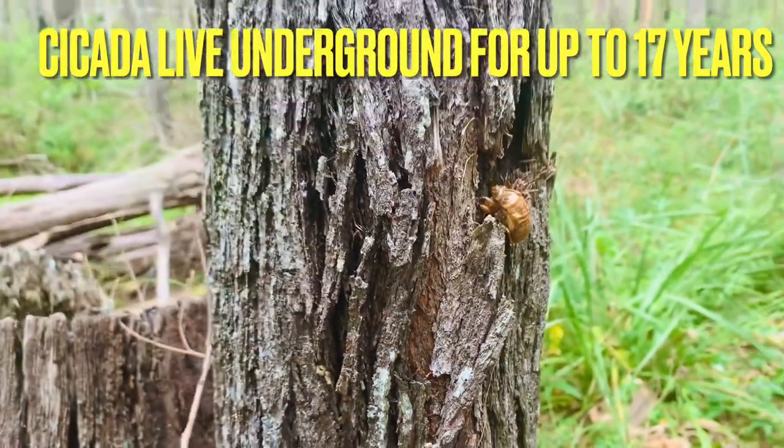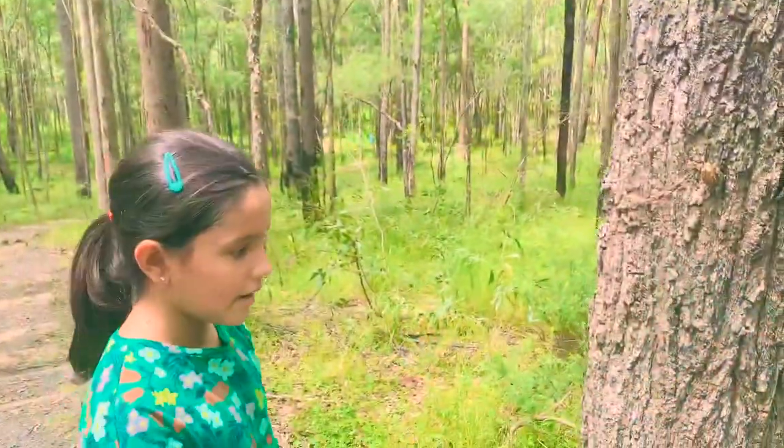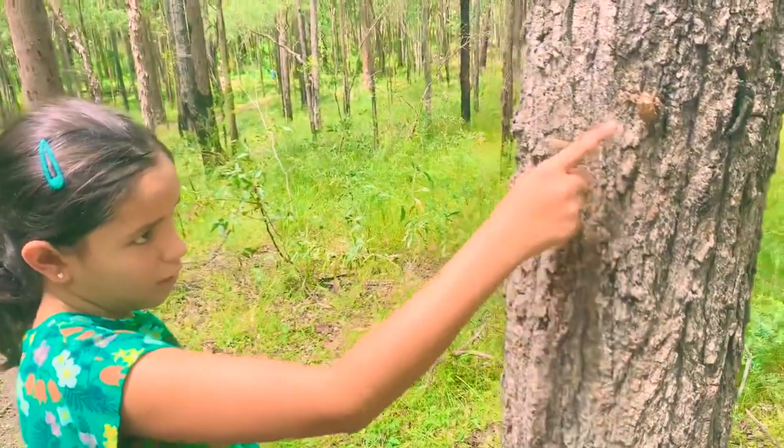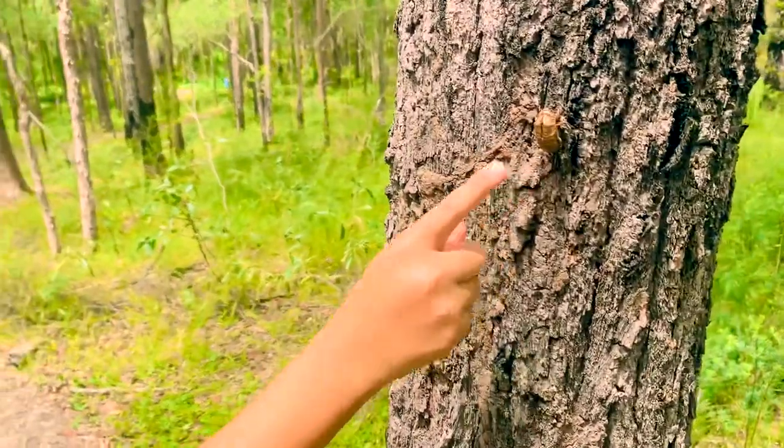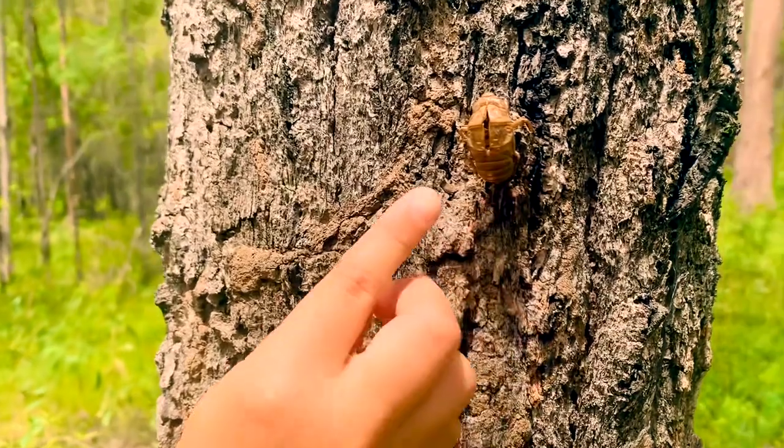Isn't that crazy? Eventually, they climb up the tree they've been feeding off and change into their adult skin. The skin they leave behind is called a larval case — so that would be a larval case.